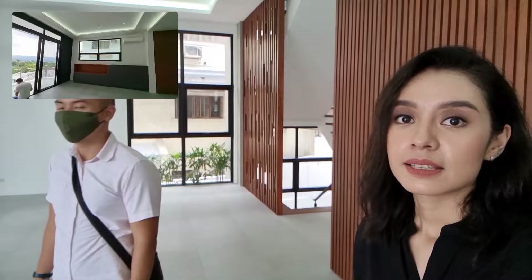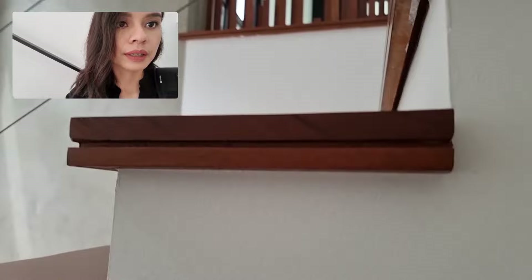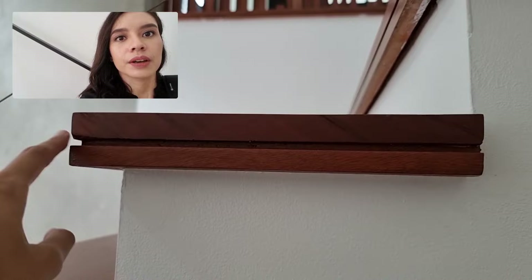Even the steps themselves have so much detail — you guys see that? So it's not a typical slab; they actually have a bit of detail in there. It's very nice. And the rails are very industrial — it's almost high-tension wire-like, and they adapted it to look this sleek.